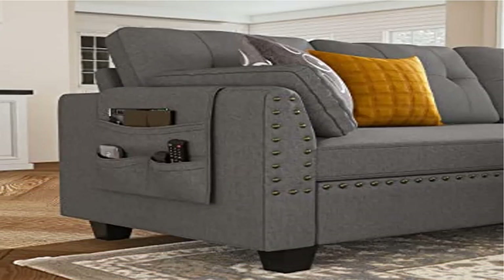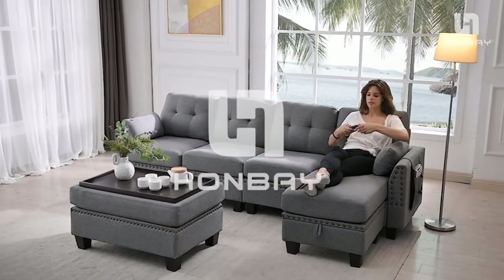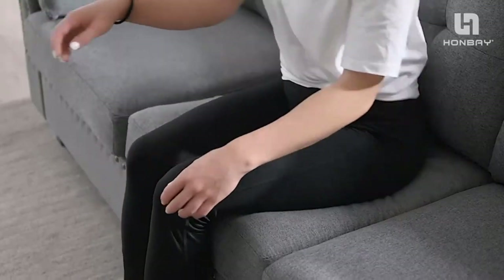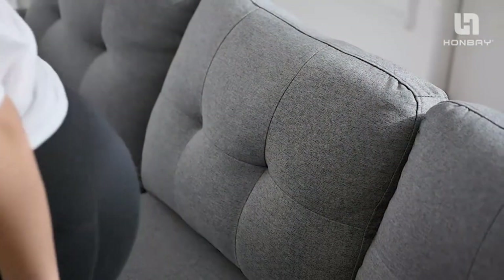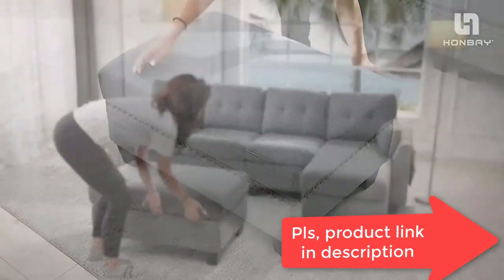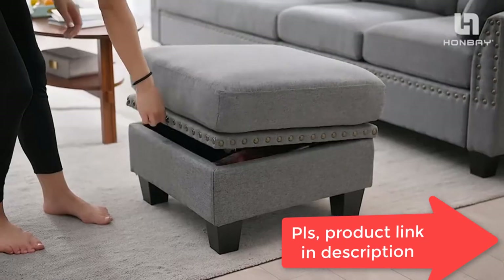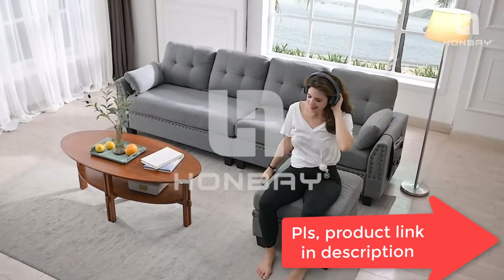Product Name: Hanbay Reversible Sectional Sofa L-shape, Convertible Couch, Four-Seater. Firm and Comfortable Sofa Couch: The cushions you sit on are nice and firm; you'll never have to worry about sinking in. The more you sit in it, the better. Perfect for apartment, condo, loft, bungalow, or house.